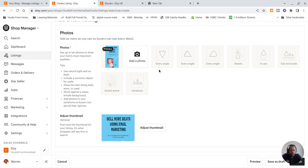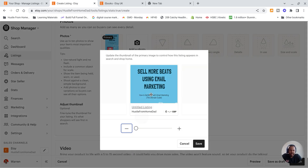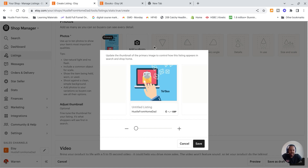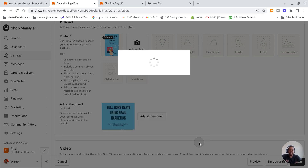Once the photos are uploading, I'd upload a few different angles of your ebook — the front, the back, maybe a sample page. Then you go down to adjust the thumbnail. This is what people will see in the listing view, so you want to decide what to show them — ideally the title or any nice images. You can zoom in so it's clear and concise.